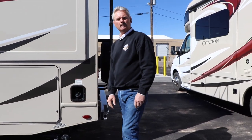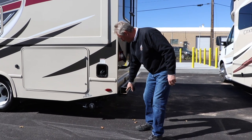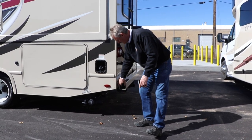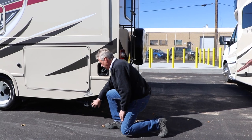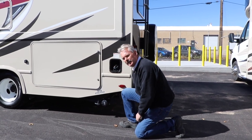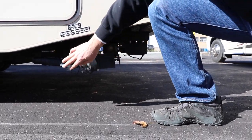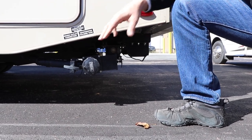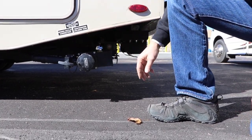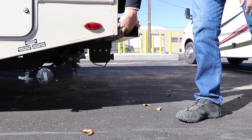This uses just regular unleaded fuel. The back compartment in the bumper is where we store your sewer hose. You'll bring that hose up, hook it on right here, and put it down into the drain. Pull this black lever straight out — that's your black tank, that's your toilet. Once that's done draining, close that black tank, then open the gray tank straight out. That's the soapy water from your sinks and showers — let it rinse your hose out. When everything's done, close it back up, put your cap back on, put your hose back into the bumper, and put the cap back on the bumper.